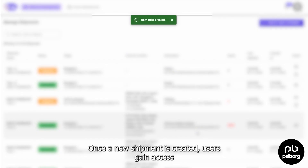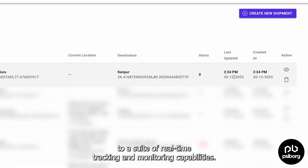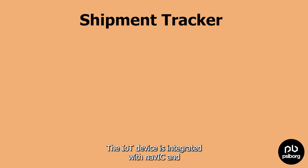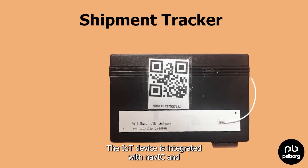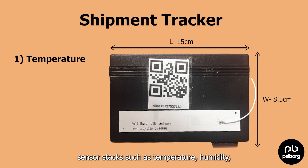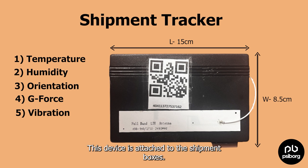Once a new shipment is created, users gain access to a suite of real-time tracking and monitoring capabilities. The IoT device is integrated with NAVIC and a sensor stack including temperature, humidity, orientation, g-force, and vibration. This device is attached to the shipment boxes.